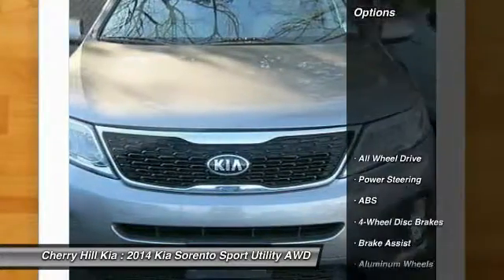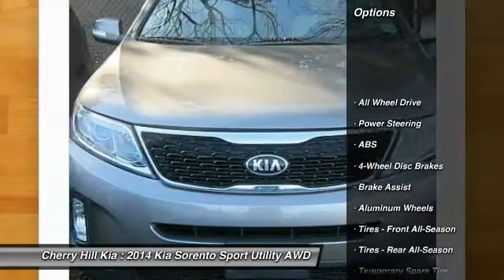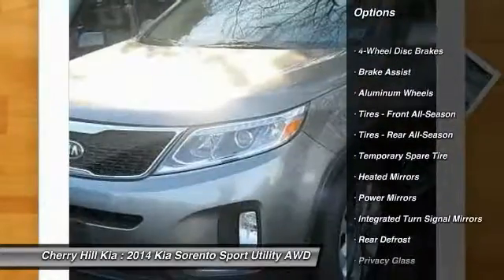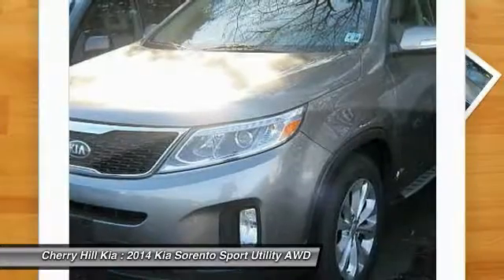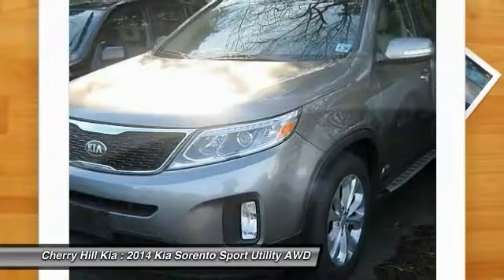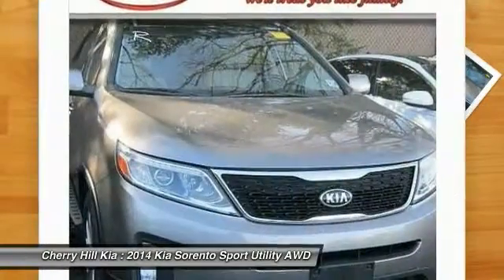Here are some of this vehicle's great options: traction control, steering wheel audio controls, keyless entry, stability control, anti-lock braking system, backup camera, all-wheel drive, leather-wrapped steering wheel, Bluetooth, and adjustable steering wheel.